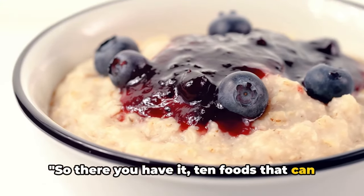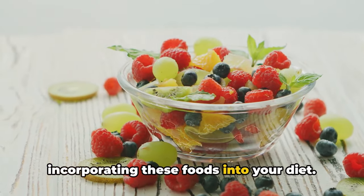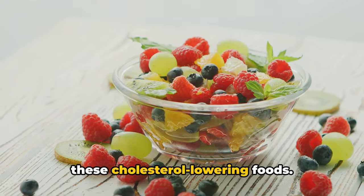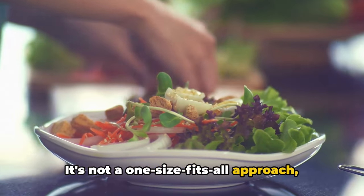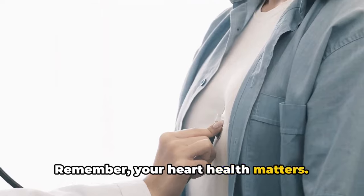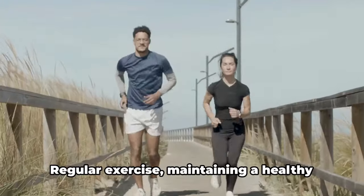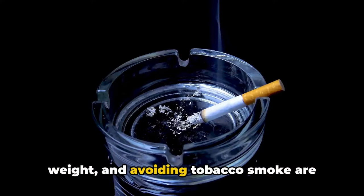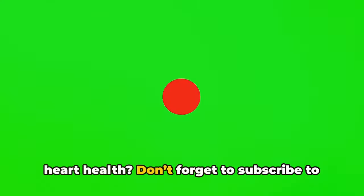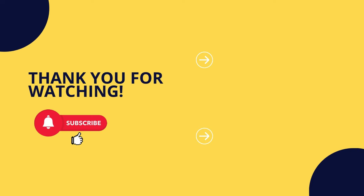So there you have it — 10 foods that can help you lower your LDL cholesterol levels. Remember, it's not just about incorporating these foods into your diet; it's about creating a diverse and balanced diet that includes a variety of these cholesterol-lowering foods. It's a holistic approach that can improve your overall health and not just your cholesterol levels. Regular exercise, maintaining a healthy weight, and avoiding tobacco smoke are also crucial for a healthy heart. Are you ready to take control of your heart health? Don't forget to subscribe to our channel, hit the notification bell, and share this video with your loved ones. Let's fight high cholesterol together.